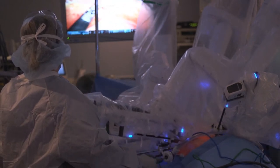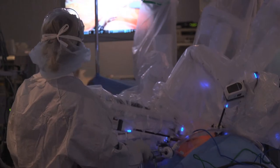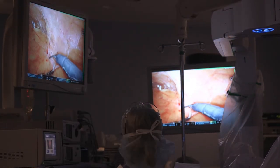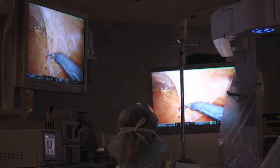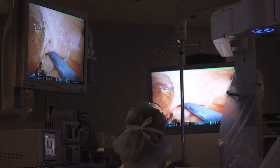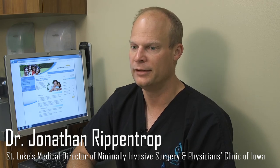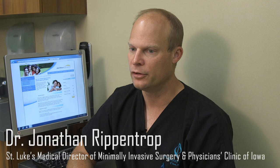UnityPoint has always been very early to adopt technology, and the robot I think is a great example of that. Since it first came out, UnityPoint has really done a nice job of making sure that they maintain robotic skills, that they look to the future in terms of investing in technology, but they also invest in the support staff and the training to make sure that things are done safely and efficiently. They're really on the forefront of managing the changing landscape of robotics.